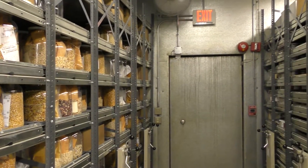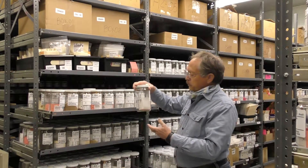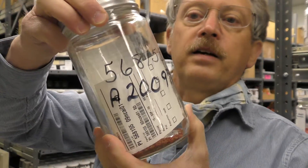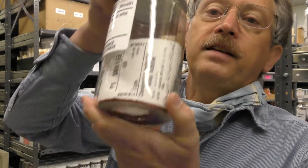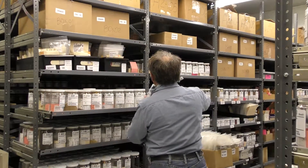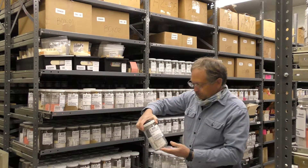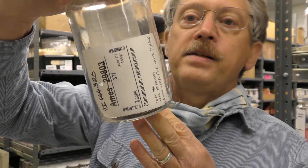And that's what our seed vault looks like. I'll show you a few examples of what we have here in quinoa. This is a jar of bright red Zan Natalia seeds from Mexico. And this is a jar of black-seeded quinoa wild relatives.